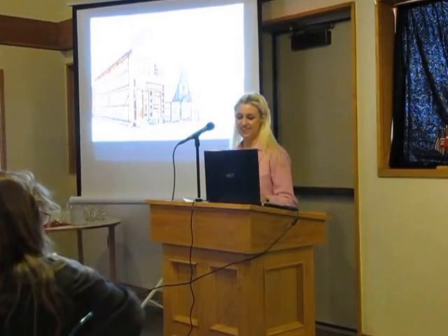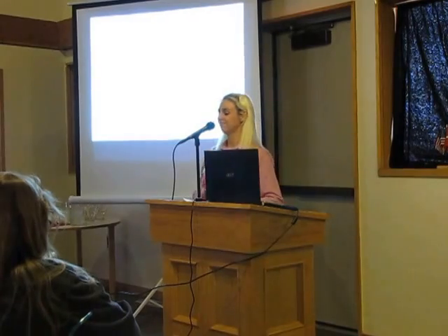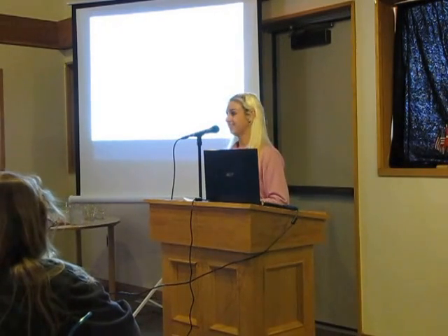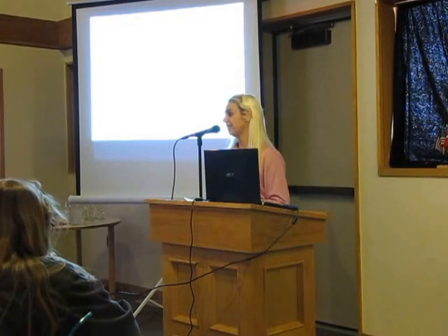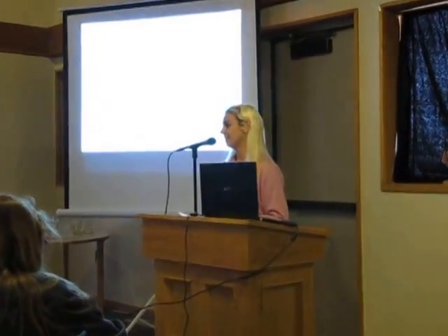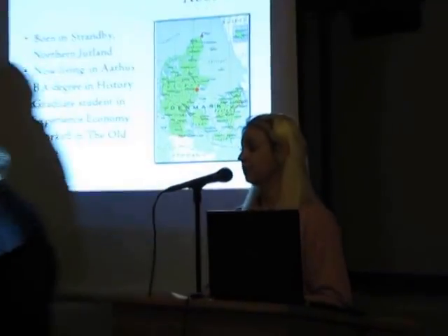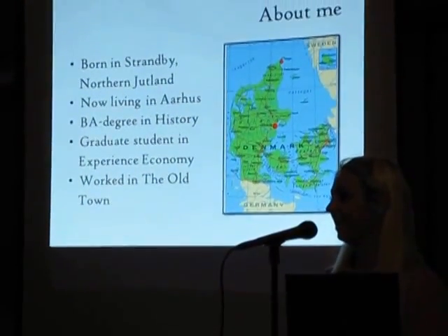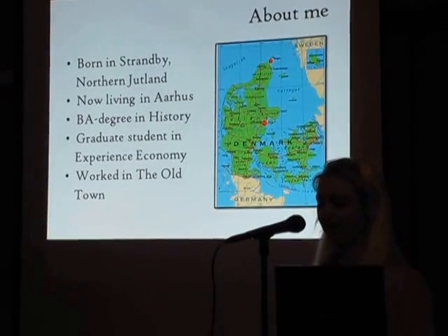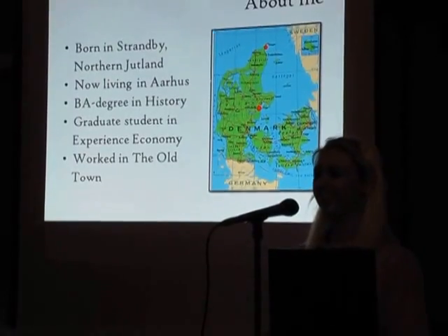Thank you. I'm a Danish intern here. I'm born in Sranby in the northern part of Jutland, but I moved to Aarhus to study. My bachelor's degree is in history and one of my main interests was Denmark in the 19th century. And now I'm studying experience economy, which has nothing to do with economy but has focus on creating an experience. One of the ways that history and experience economy can be united is in museums like the Old Town where I worked for a summer.